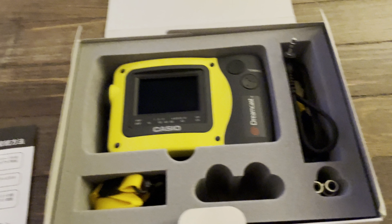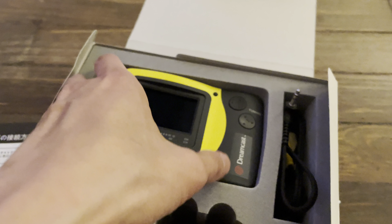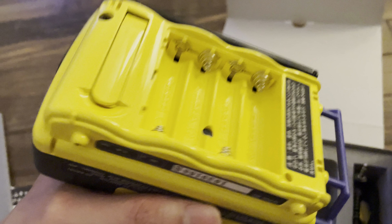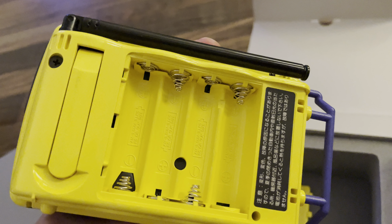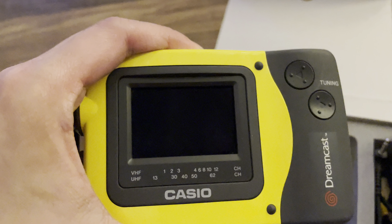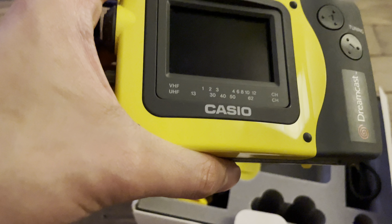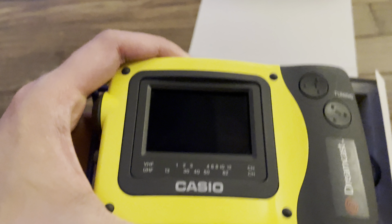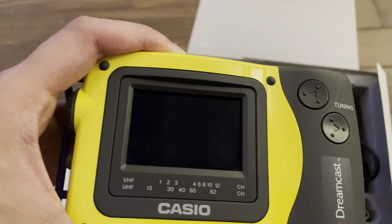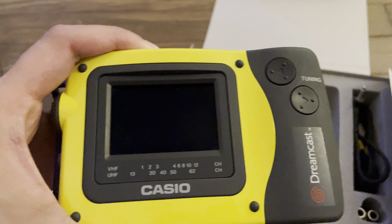The only other thing that came with this unit is a carry-on strap, which is essentially what makes it portable. It can be powered by four AAA batteries. The screen is very small — maybe about an inch and a half diagonal. It's a TFT dot matrix screen, so the quality isn't stellar and you'll get a lot of ghosting, but for its size and the year it came out, it's not bad.